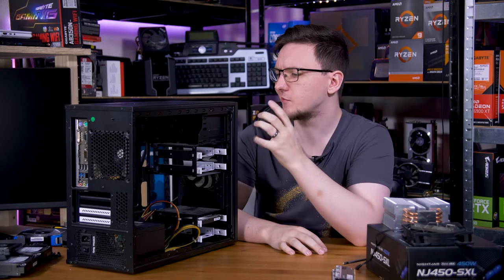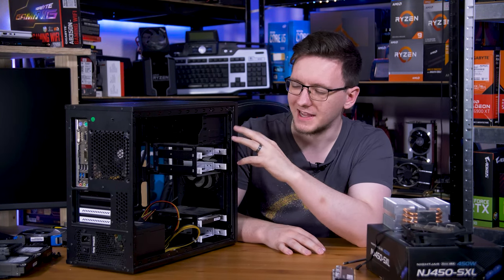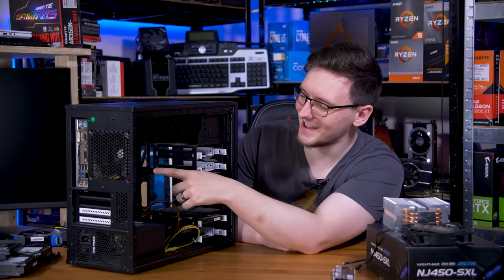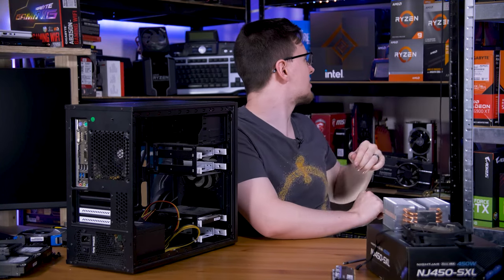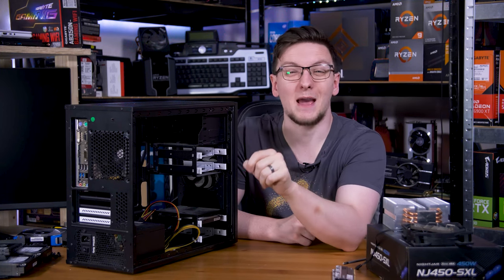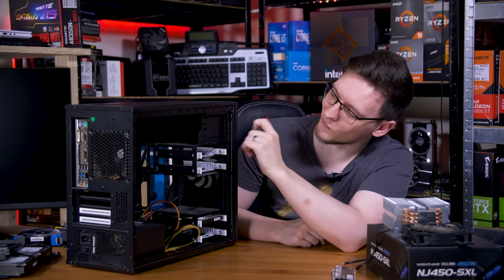Okay, that's annoying. Slight change of plans - I'm going to use this relatively old Fractal Design case, I think it's a Fractal Design Core 1500 or something like that. This has been a built system for probably seven or eight years at this point. In there is an incredibly old AMD Athlon chip - which I think I still have the original box for - it's one of the super early Athlon chips on an AM1 socket.